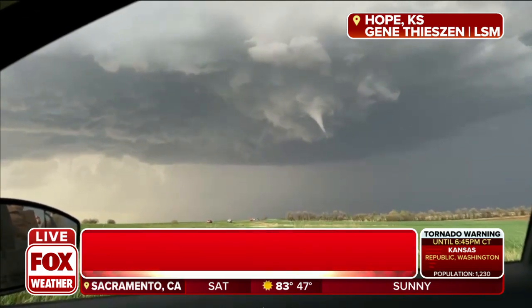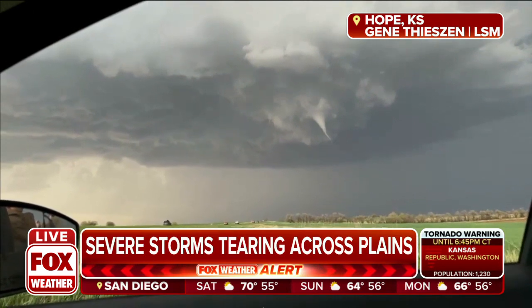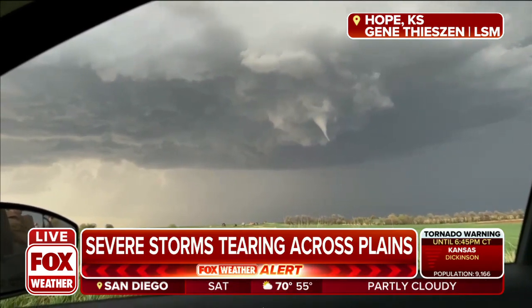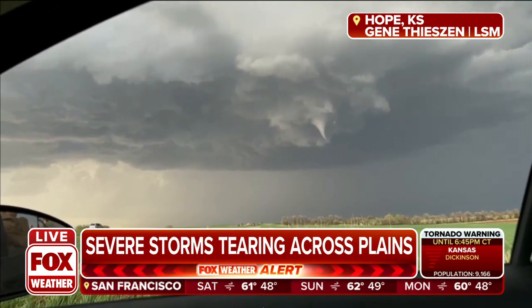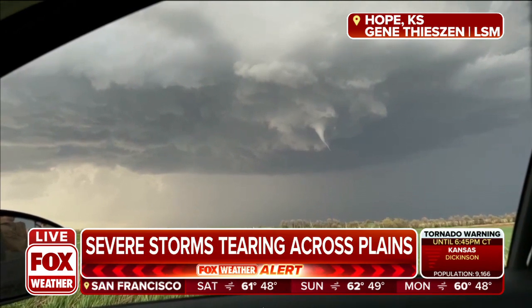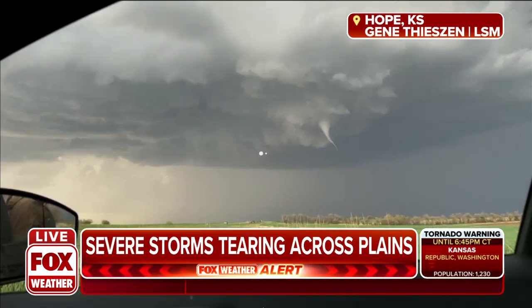This is intense, incredible video into Fox Weather this evening as we continue to track what is a very active setup. We talked about how all the ingredients are there for exactly what you're looking at — developing tornadoes, the potential for that at least with this particular storm, as the storm chasers there with Livestorms Media are watching that very closely.